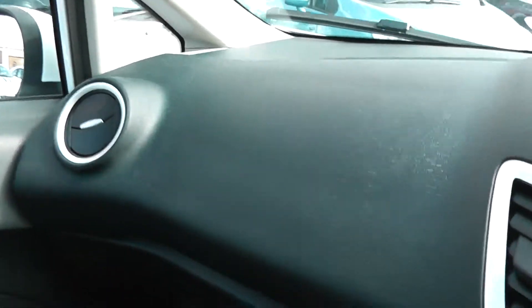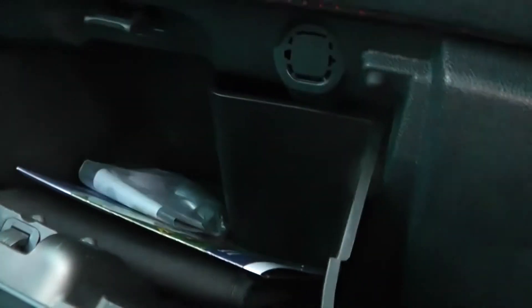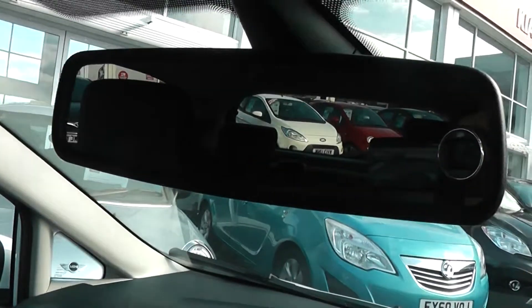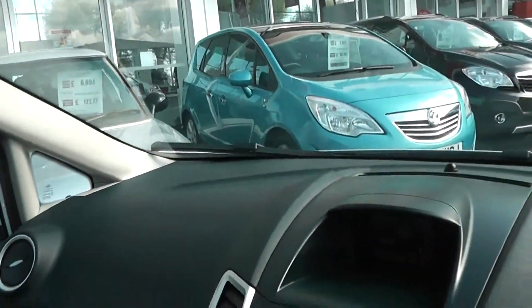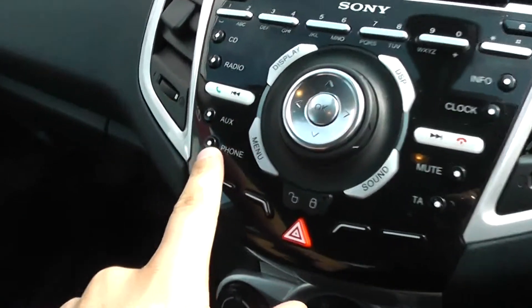On the left hand side there's an airbag in front of the passenger seat, as well as an airbag in the steering wheel for the driver. There's lots of storage in the glove compartment, driver and passenger vanity mirrors, and an automatic dimming rear view mirror. There's also the option to connect your mobile phone via Bluetooth using the button here.